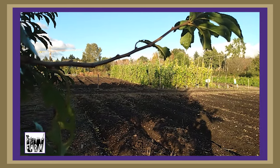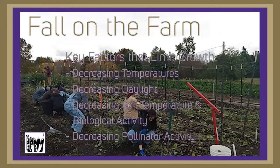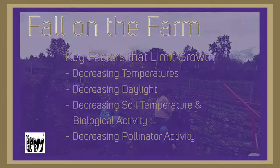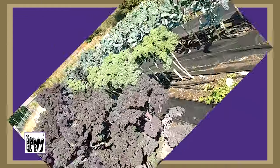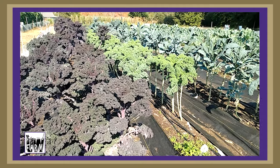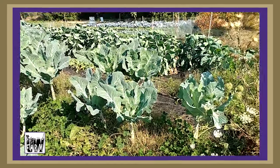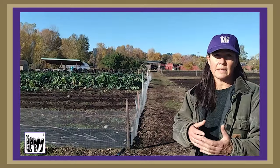We have decreasing daylight, decreasing temperatures, and our soil is changing a lot too — less biological activity. So what do we do in the fall at the UW Farm? We're harvesting a lot of brassicas. We still have kale, collards, Brussels sprouts, some cabbages, cauliflower, and kohlrabi, but it is limited because of the seasonality.